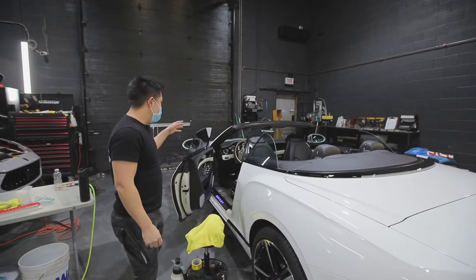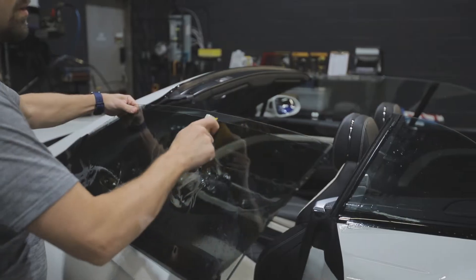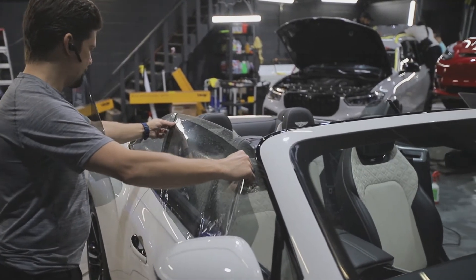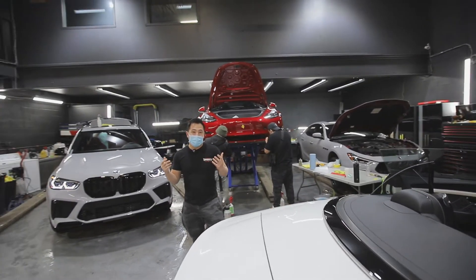In the process, we're also doing window tints at 50% all the way around, except the windshield, and we're going to be ceramic coating this beautiful light interior as well. This thing will be ready for winter.